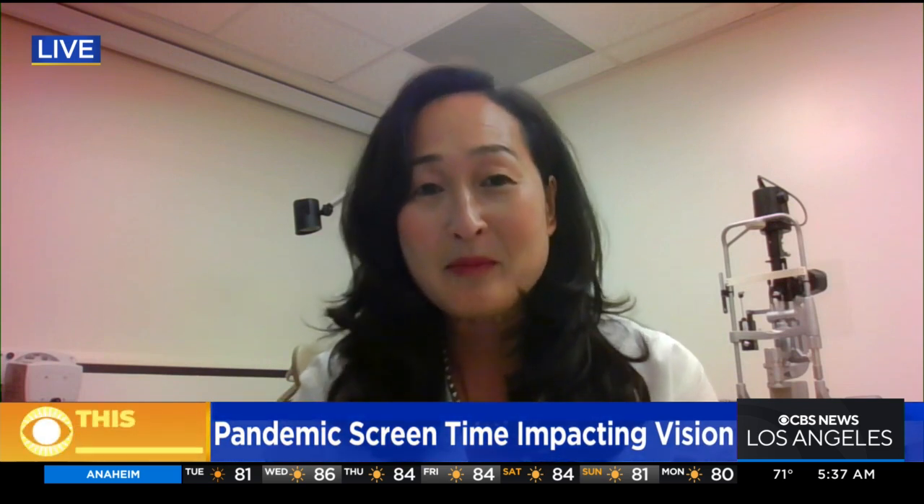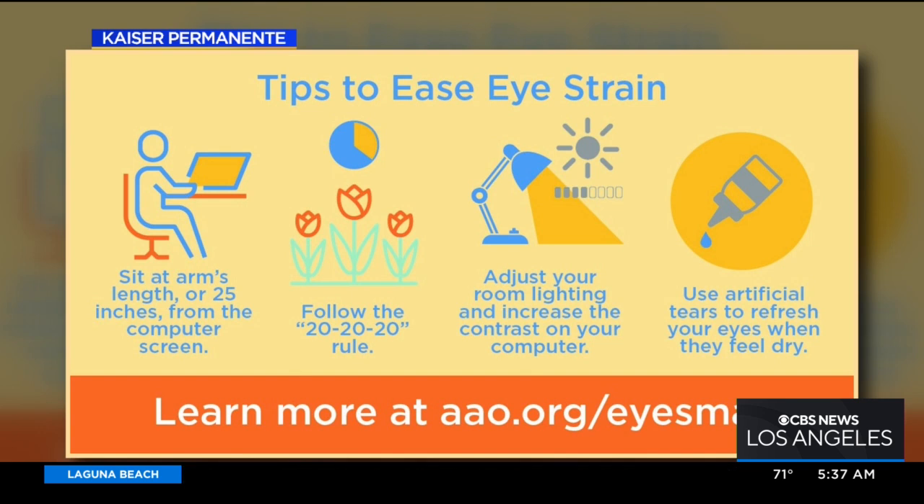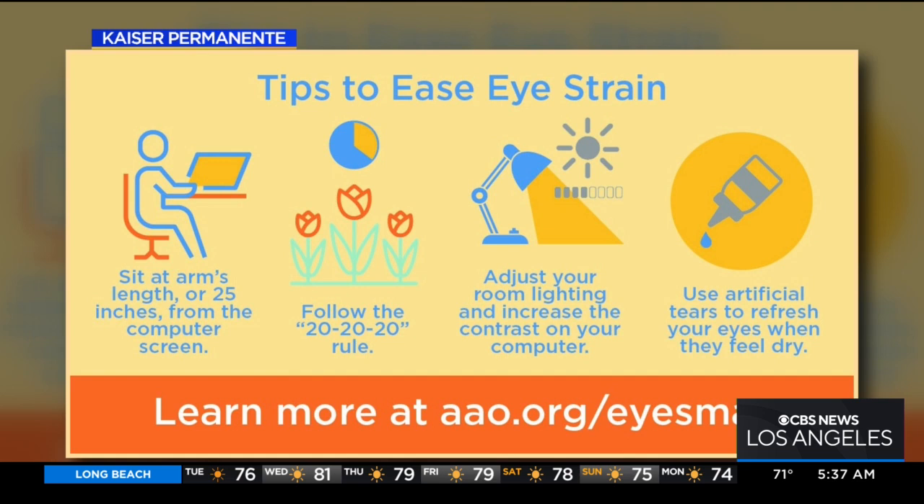There's also a great tip that the American Academy of Ophthalmology suggests: the 20-20-20 rule. Every 20 minutes, focus on an object about 20 feet away for 20 seconds. What it does is relax the muscles in your eye that have been working to focus up close.